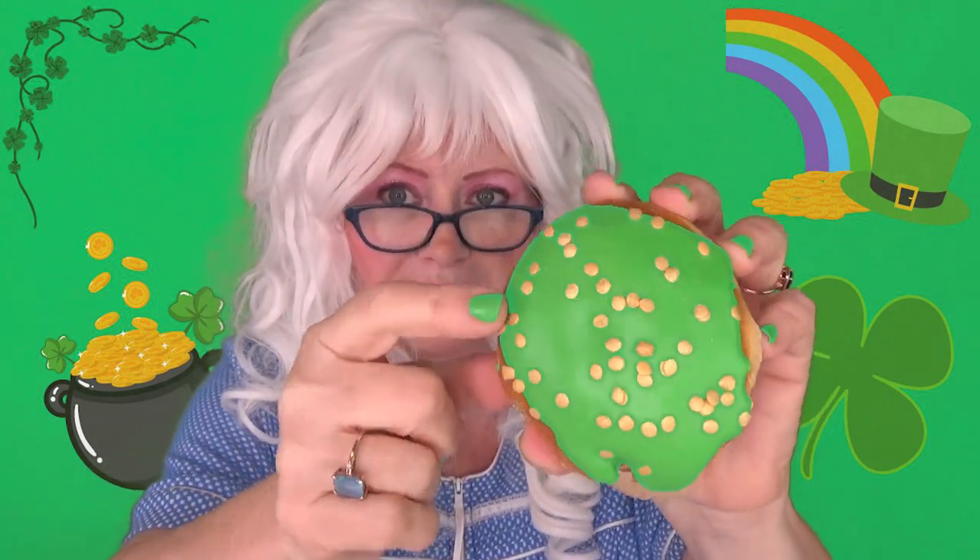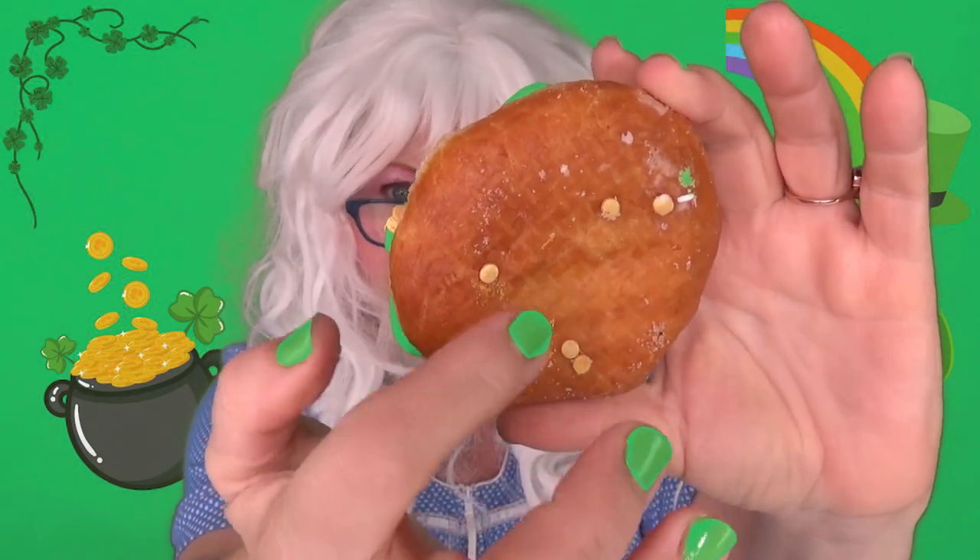The next St. Patrick's Day donut Granny's going to try is called Rainbow Cream Filled! But where's the rainbow? Is the rainbow inside somewhere? Well, Granny doesn't know, but it does have these little coins. Look at that! That looks pretty yummy. There's some on the backside too! Granny's going to take a big old bite and see what's inside. Here we go!